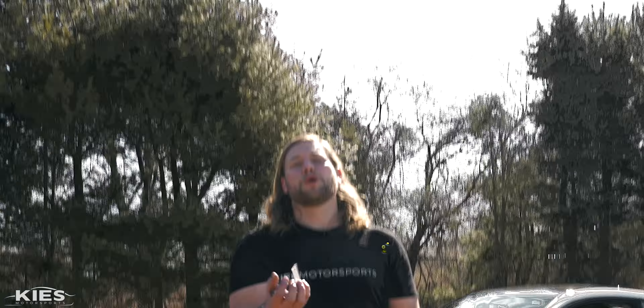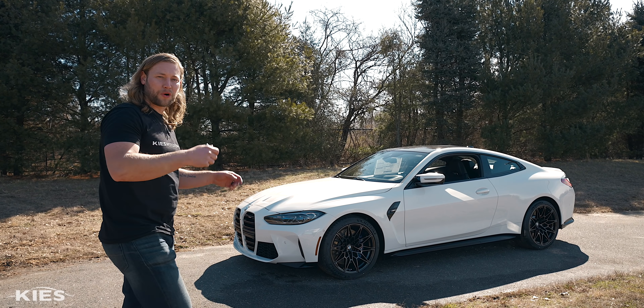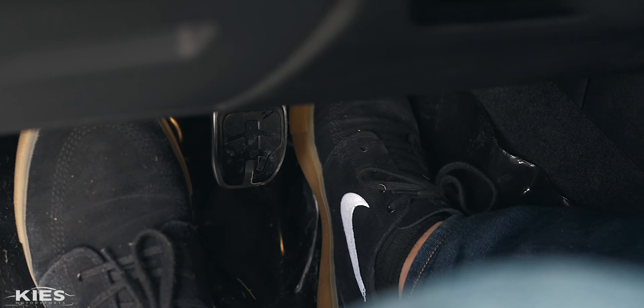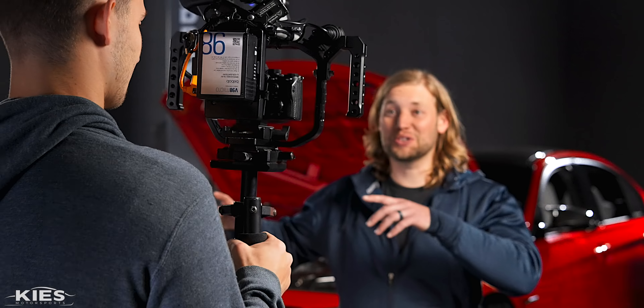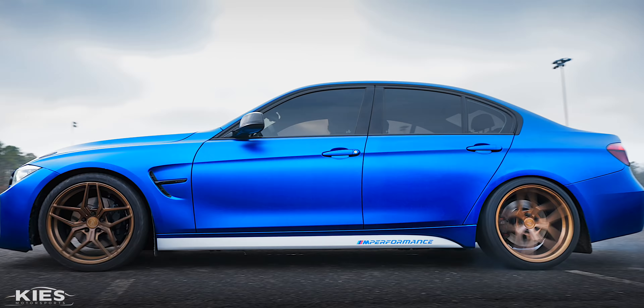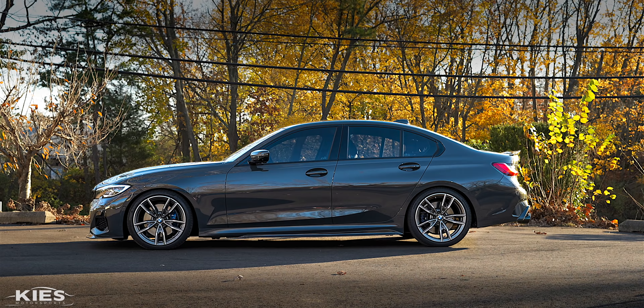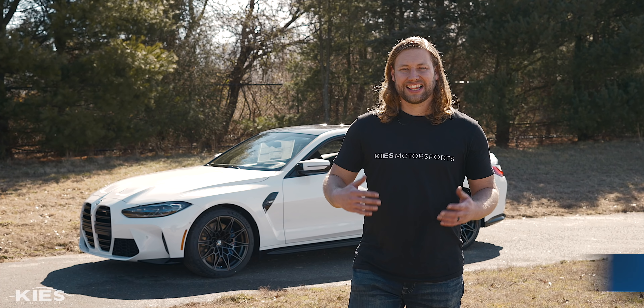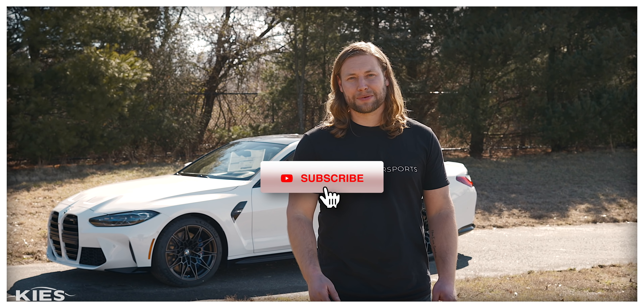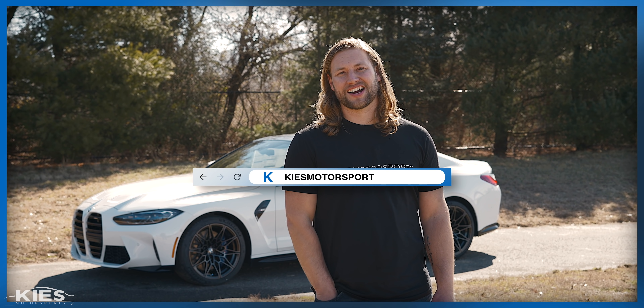Today, we're reviewing the all-new G82 M4 and its manual. This is Brian. Thanks for watching Keys Motorsports. If you like our videos, give us a thumbs up. Make sure to subscribe and check us out at keysmotorsports.com.